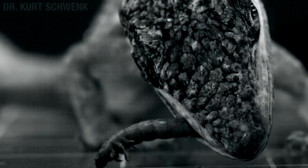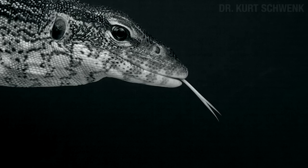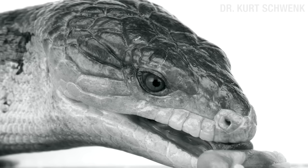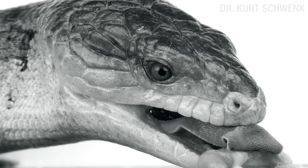No, Dr. Schwenk goes deep. He's been studying tongues for decades. No, Jerry, it's not a fetish. If a scientist does it, it's an area of interest. In particular, Dr. Schwenk has been fascinated by reptiles in the order squamata.